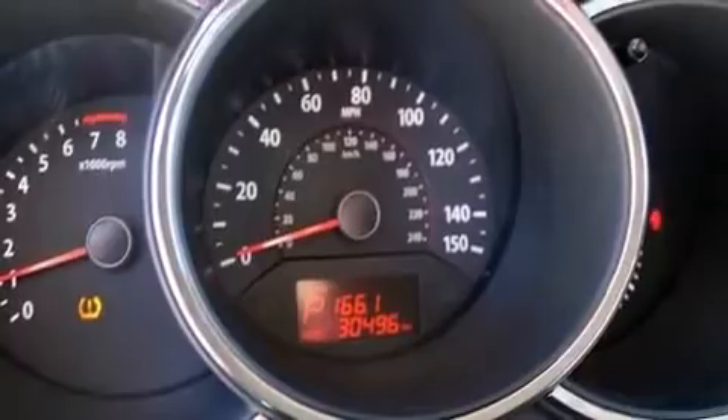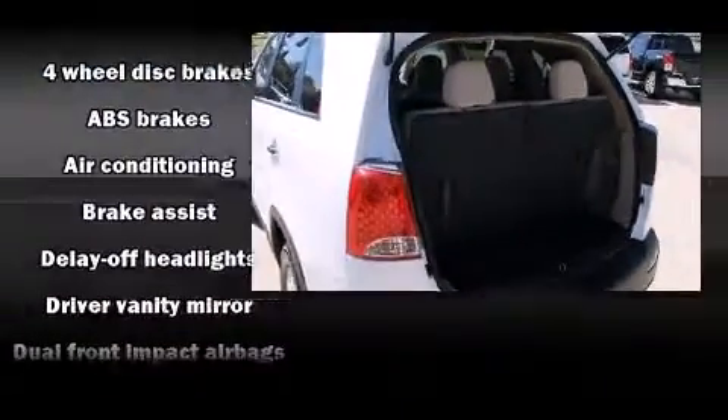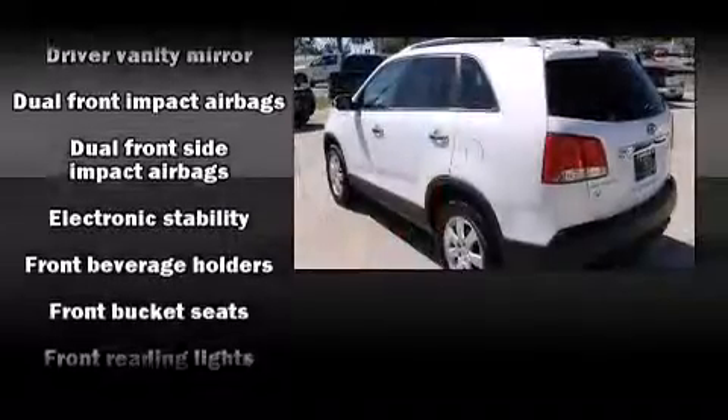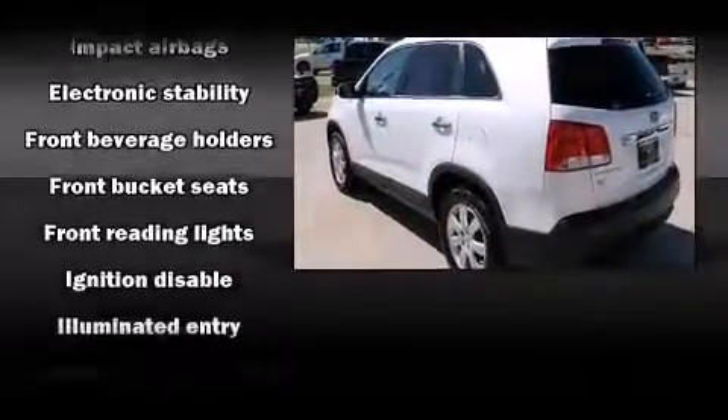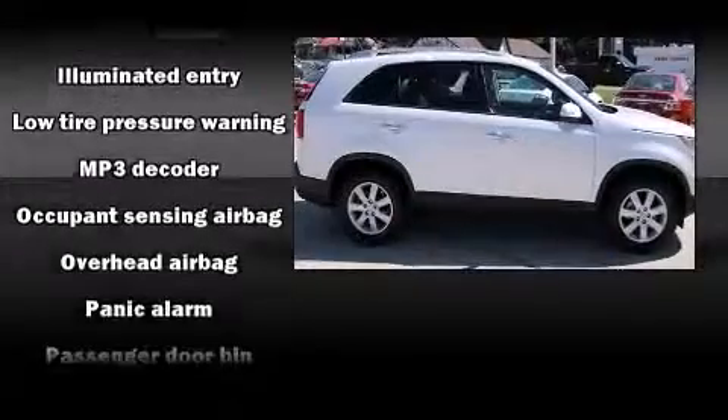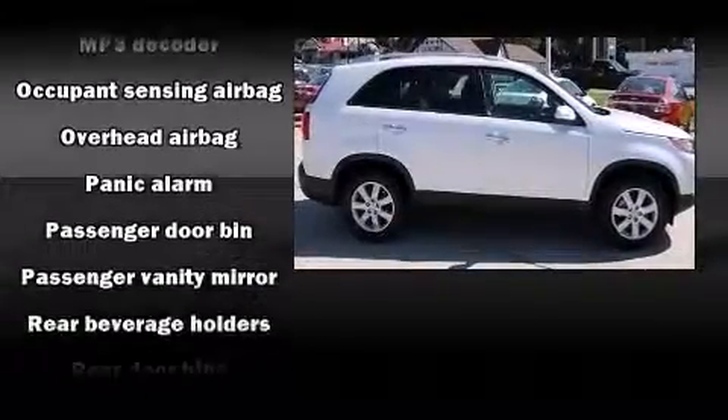Kia ensures the safety and security of its passengers with equipment such as dual front impact airbags with occupant sensing airbag, head curtain airbags, traction control, anti-whiplash front head restraint, ignition disabling, and four-wheel disc brakes with ABS.